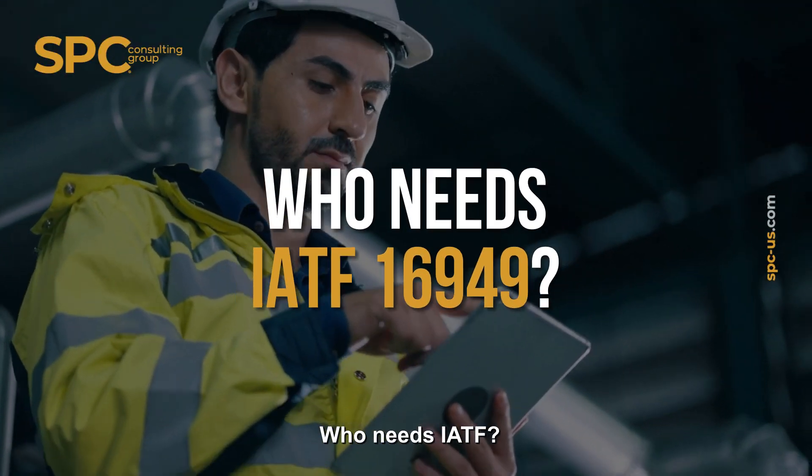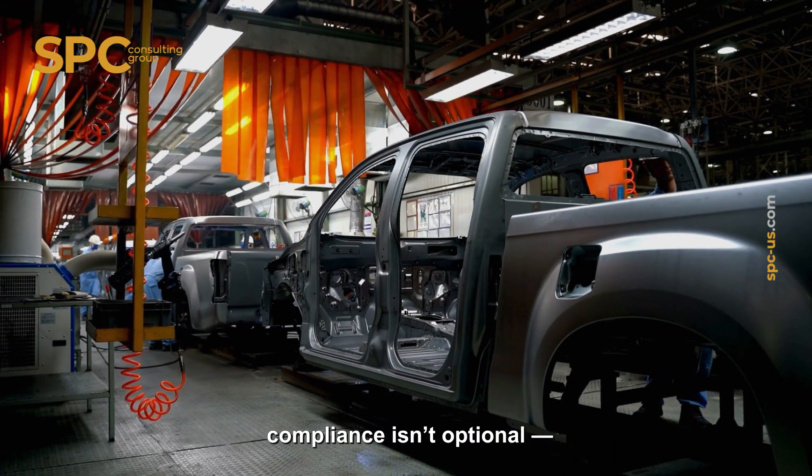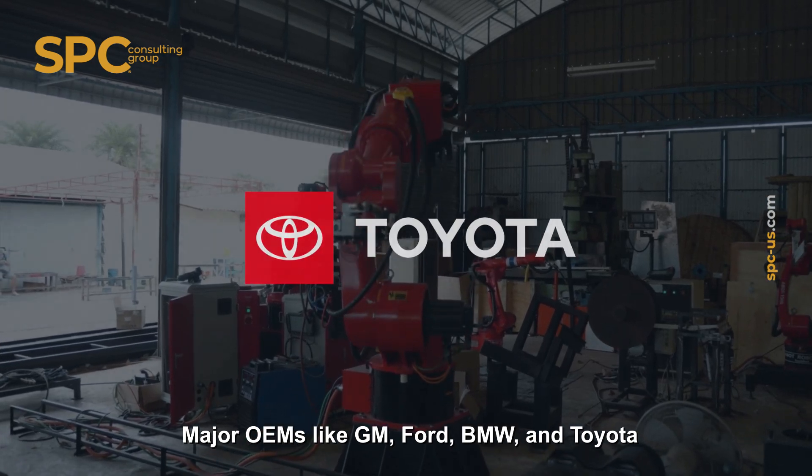Who needs IATF? If you're a Tier 1 or Tier 2 supplier, compliance isn't optional — it's often a contractual obligation. Major OEMs like GM, Ford, BMW, and Toyota demand it.